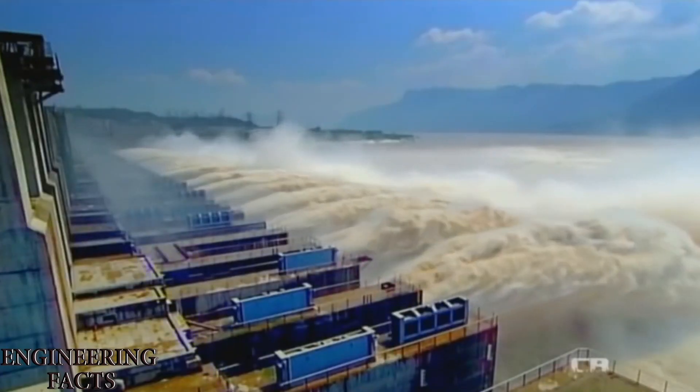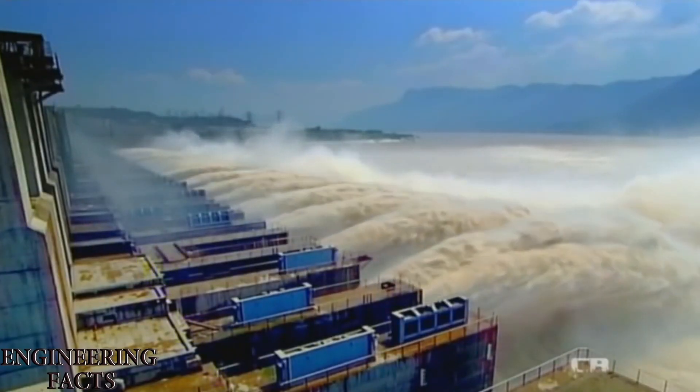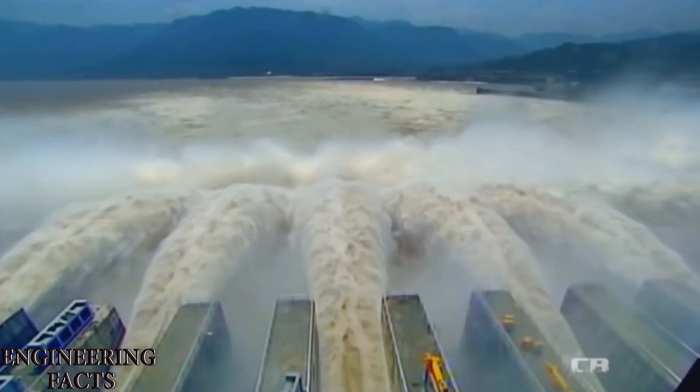If there is water in the dam, the water is in the surrounding area. The water is present in the area — it is water on the ground near the river.